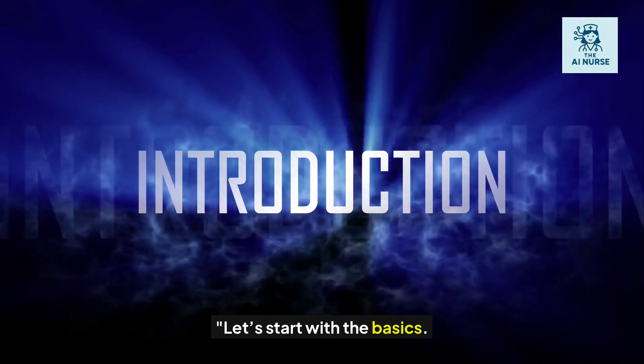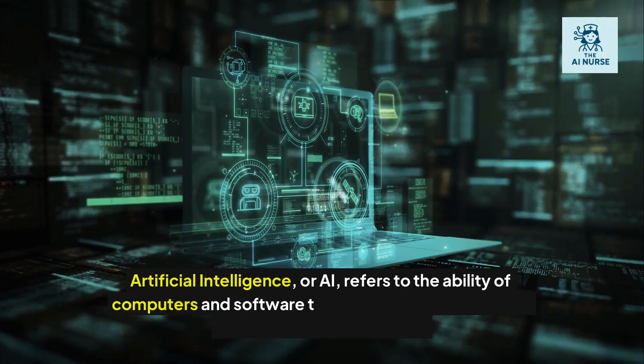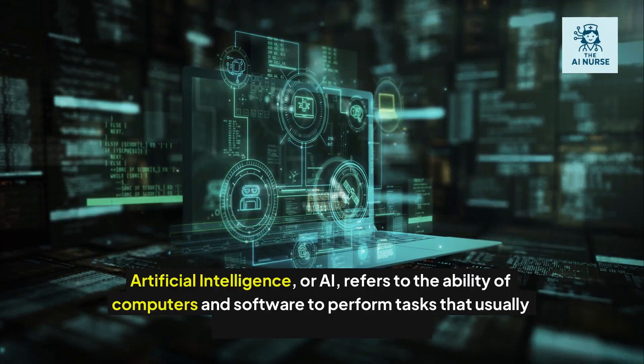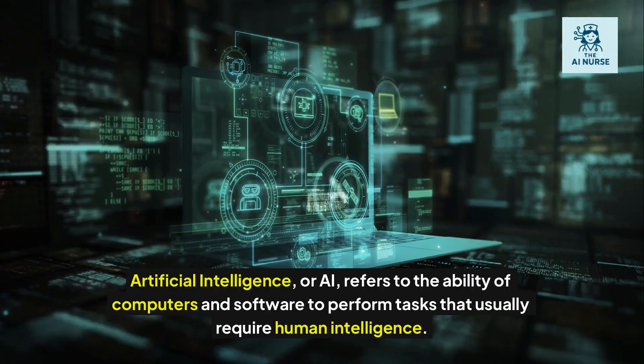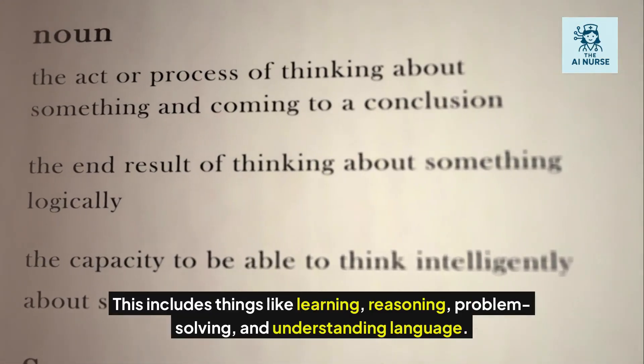Let's start with the basics. Artificial intelligence, or AI, refers to the ability of computers and software to perform tasks that usually require human intelligence. This includes things like learning, reasoning, problem-solving, and understanding language.